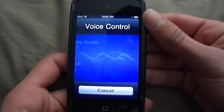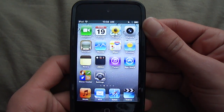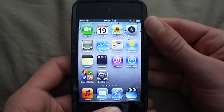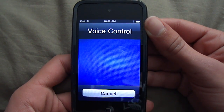Next song. Shuffle. Shuffle. Shuffle on.